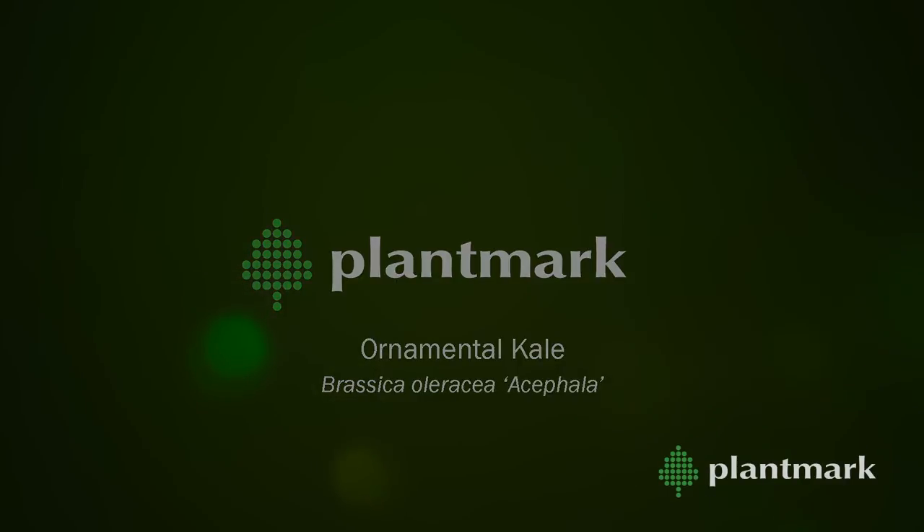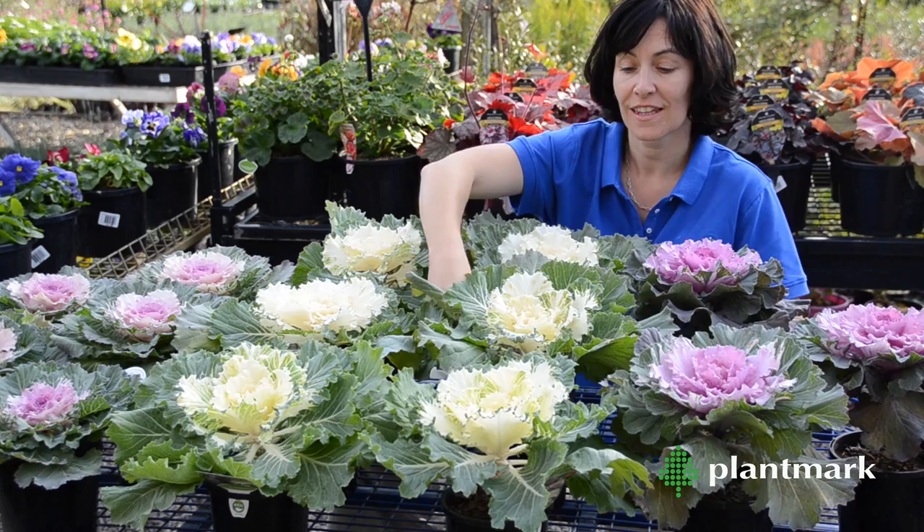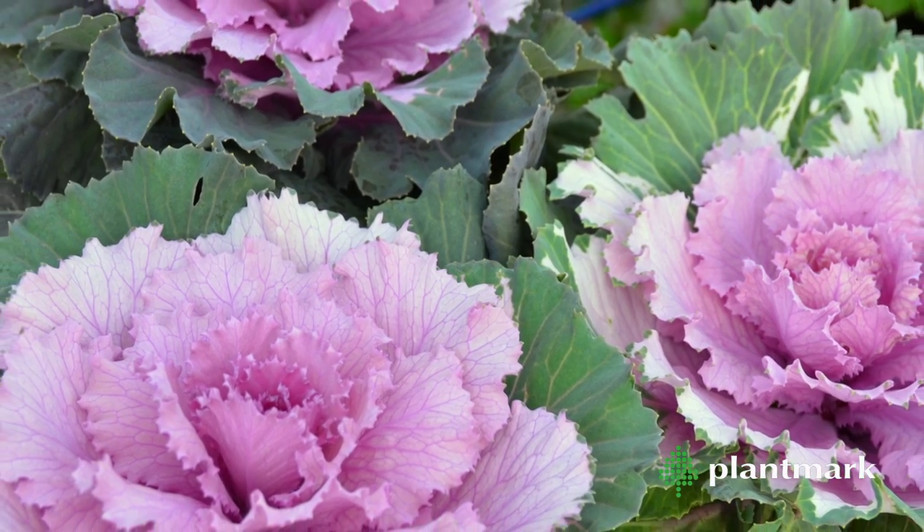We love ornamental kale here at Plantmark. Not only does it add stunning colour to gardens in the winter months, but they are pretty versatile and easy to grow too.